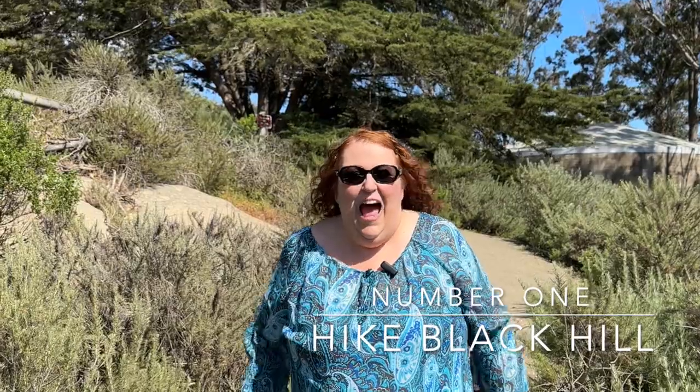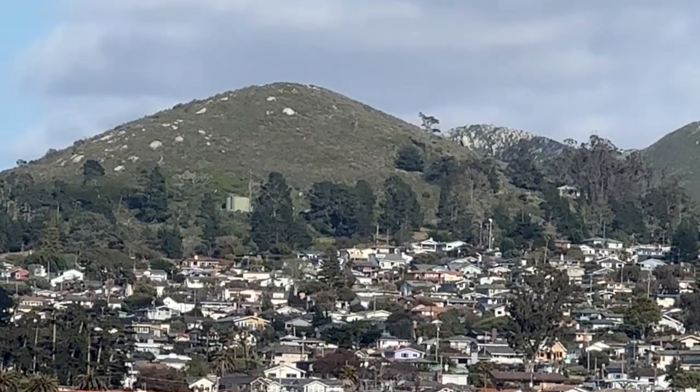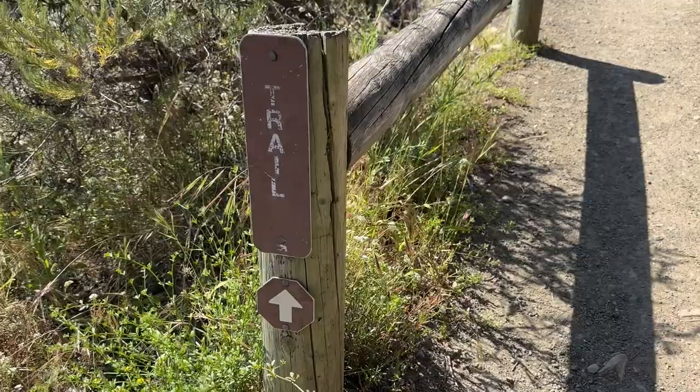One of our favorite things to do in Morro Bay is to get out and go for a hike, and one of the best hikes around is Black Hill. Come along for the ride.